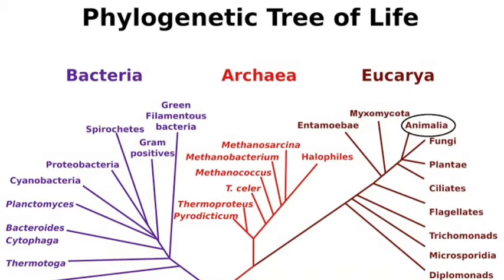The phylogenetic tree is a chart that helps explain organisms' relationship to each other. This is the tree of all life, and life is basically broken up into three different types of cells, which are bacteria, archaea, and eukarya.